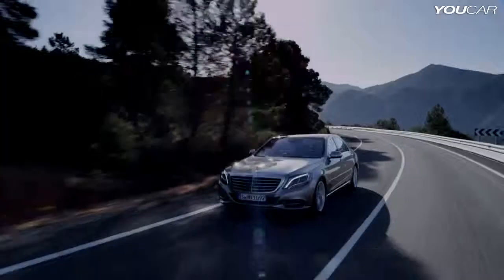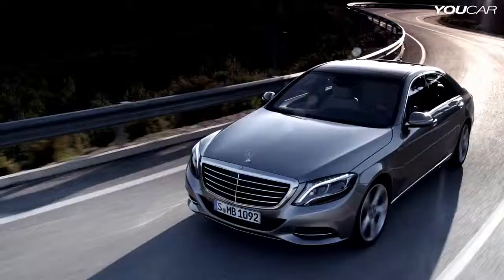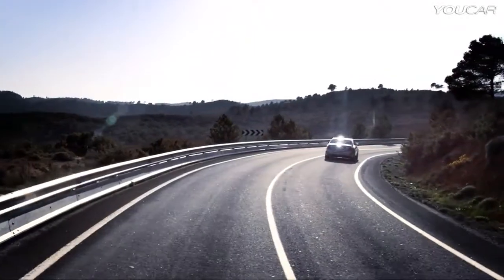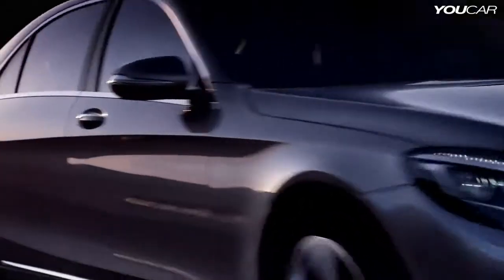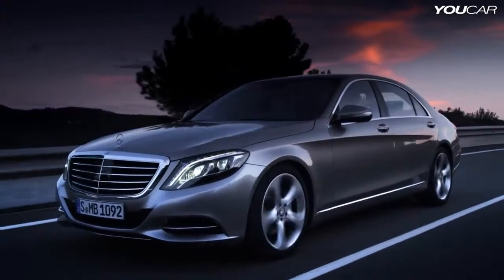It's a dream of every designer to create an icon in car design history. And with the new S-Class, I believe we've made it. For us as designers, it's a very proud and special moment to see finally the new S-Class on the street. It's a bit of an event in time, and we are very proud to make that strong statement in automotive history.